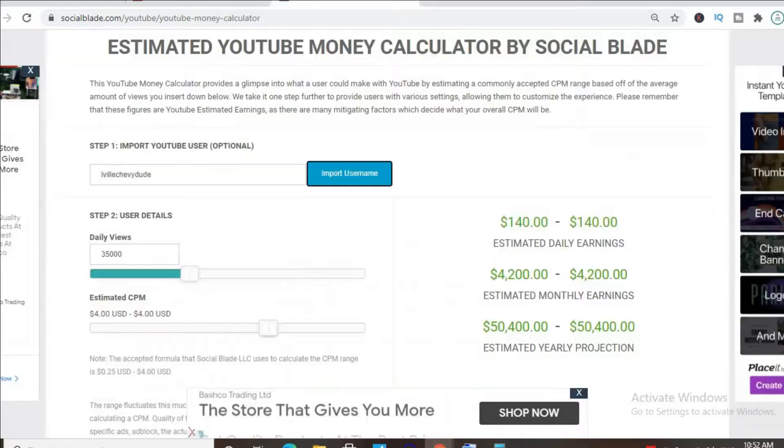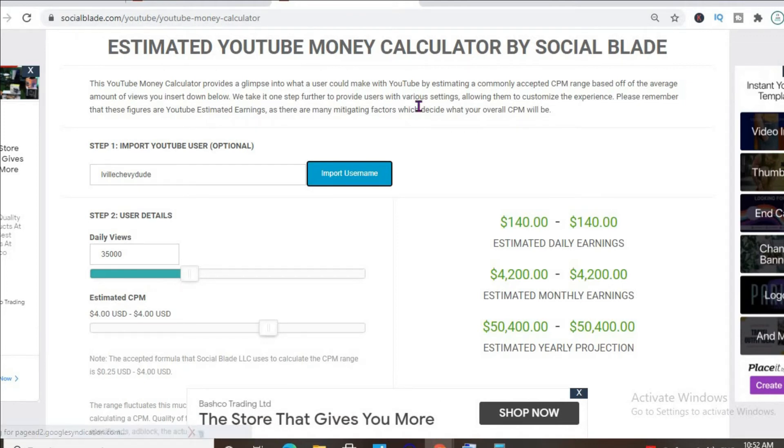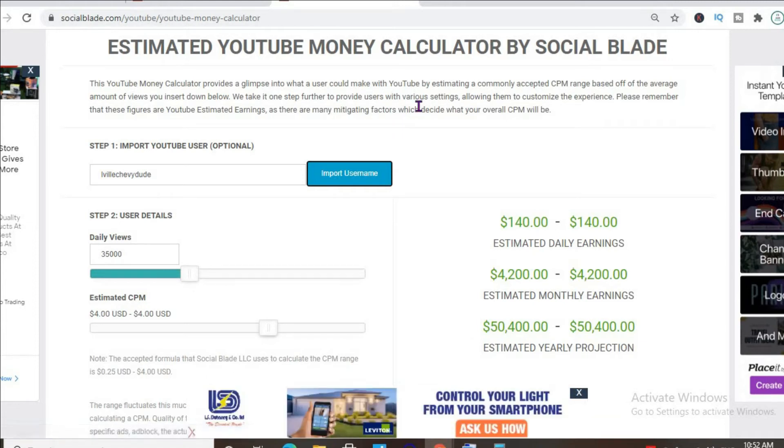To get an idea of how much he's earning, we'll be using the YouTube money calculator, estimating that his CPM is $4. By CPM, I mean cost per thousand views — this is the amount of money a YouTuber gets paid for every thousand views a video gets.